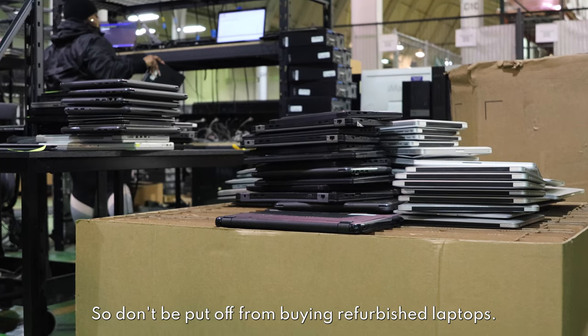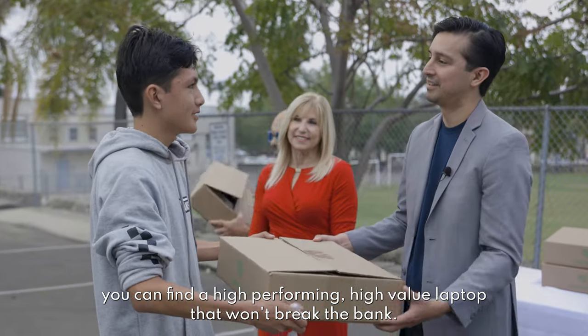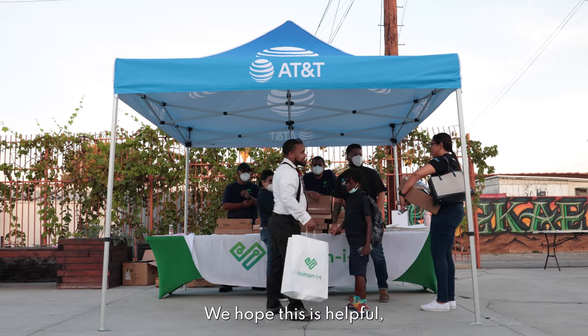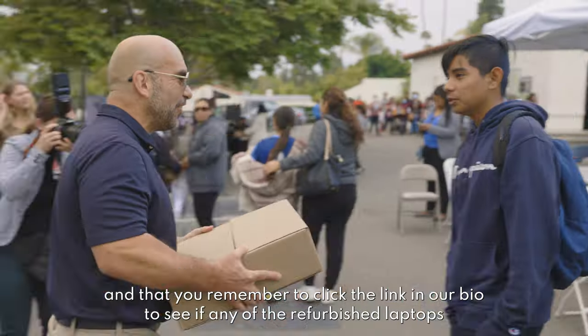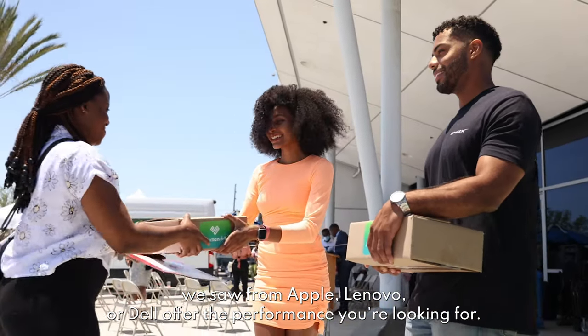So don't be put off from buying refurbished laptops. With the right research and a little bit of knowledge, you can find a high-performing, high-value laptop that won't break the bank. We hope this was helpful and that you remember to click the link in our bio to see if any of the refurbished laptops we sell from Apple, Lenovo, or Dell offer the performance you're looking for.